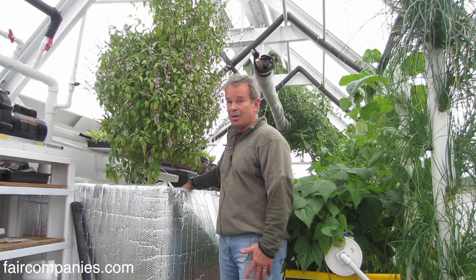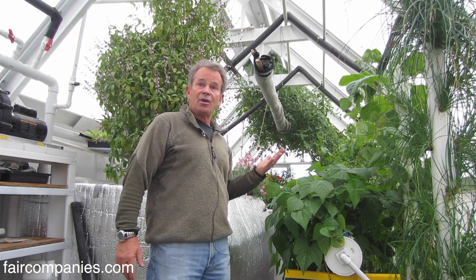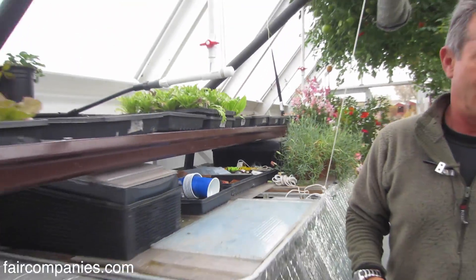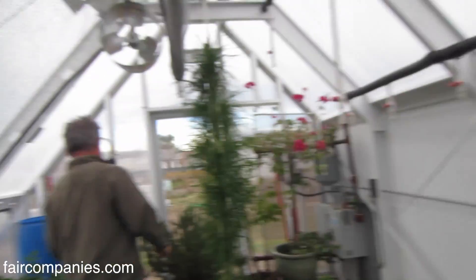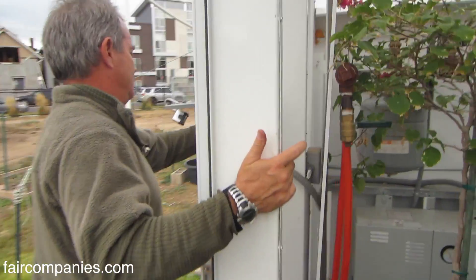Aquaponics is the science of using fish farm wastewater. I have about 20 pounds of tilapia in this tank, which provide all the nutrients for all of the green growth that you see around you. What we do here is we build turnkey aquaponics systems, which are tropical growing systems integrated into a high altitude cold climate greenhouse.